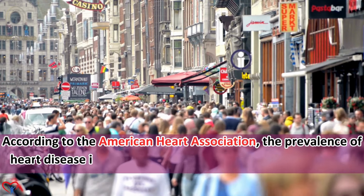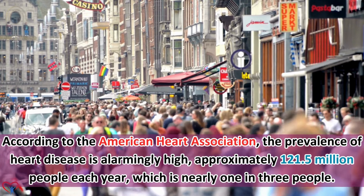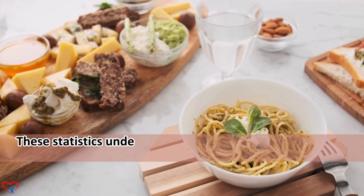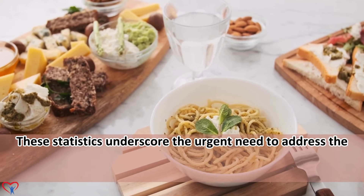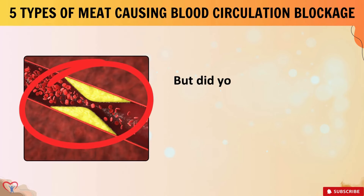According to the American Heart Association, the prevalence of heart disease is alarmingly high — approximately 121.5 million people each year, which is nearly 1 in 3 people. These statistics underscore the urgent need to address the dangers of clogged arteries and the impact of diet on blood flow.